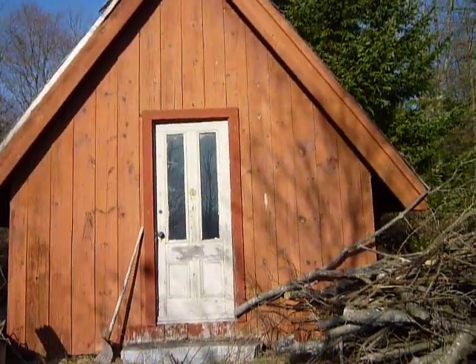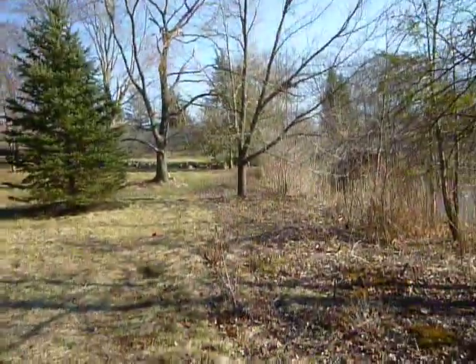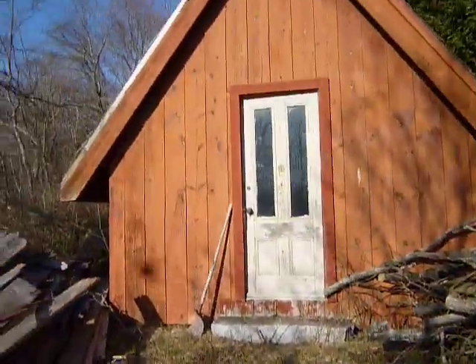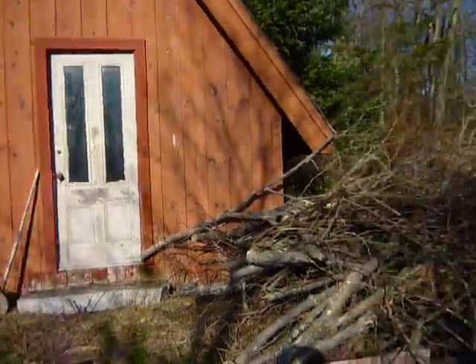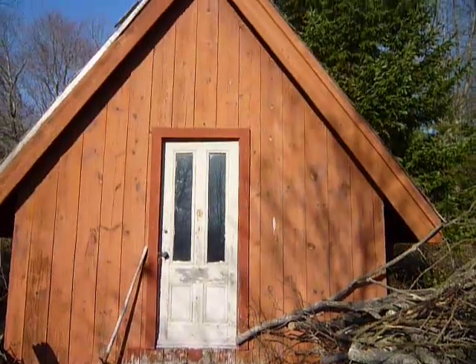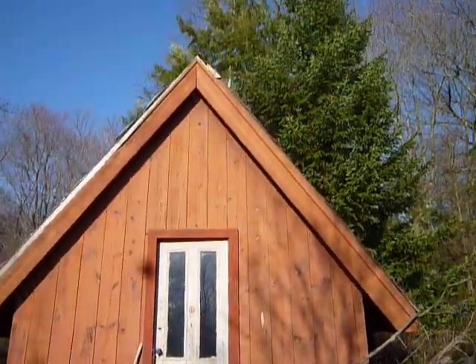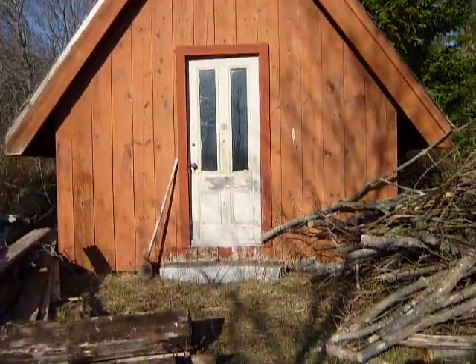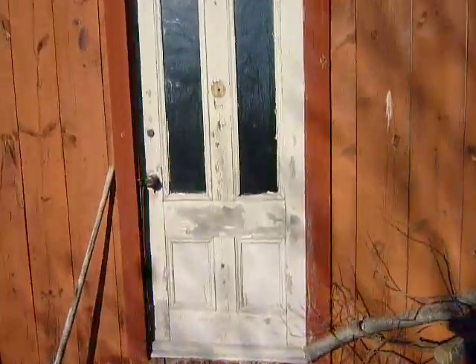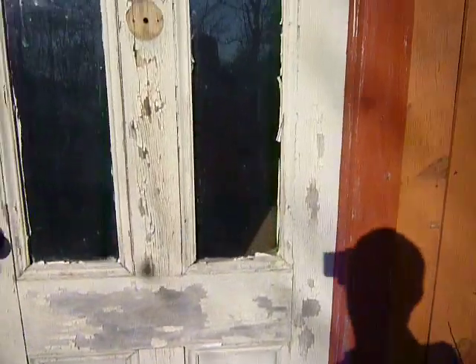Finally got away from the crowds and the people and got a quiet place. This is my target today — this little A-frame shed here. I don't know if I can call it abandoned, maybe not quite, but let's see if there's anything inside.